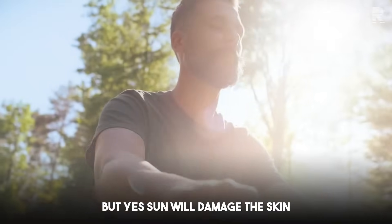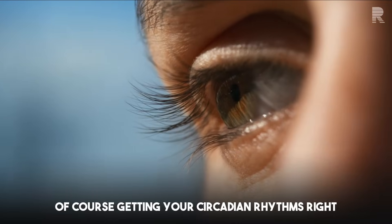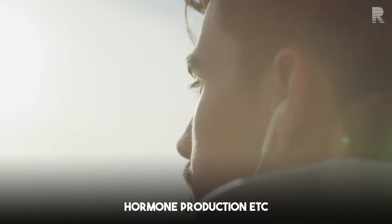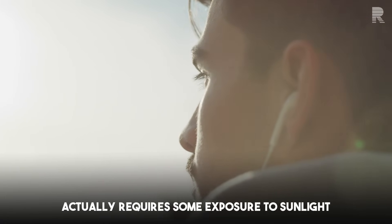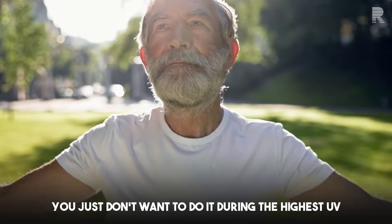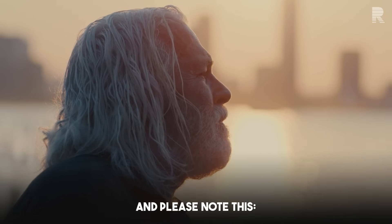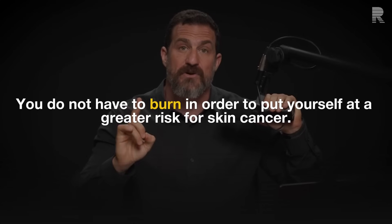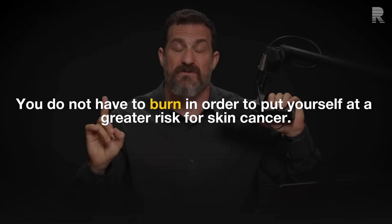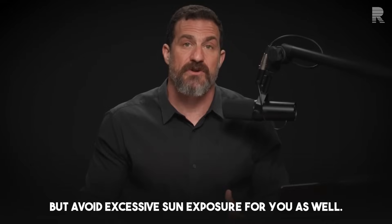Sun will damage the skin, but that doesn't mean you shouldn't get any sun exposure. Generating vitamin D, getting your circadian rhythms right, hormone production, et cetera, actually requires some exposure to sunlight. You just don't want to do it during the highest UV index portions of the day, like the middle of the day. You don't want to burn. However, you do not have to burn in order to put yourself at greater risk for skin cancer, so avoid excessive sun exposure.